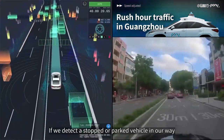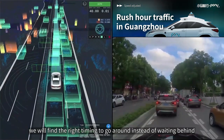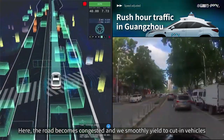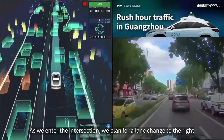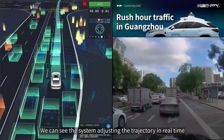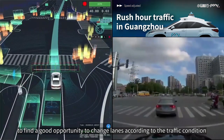If we detect a stopped or parked vehicle in our way, we will find the right timing to go around instead of waiting behind. Here the road becomes congested and we smoothly yield to cutting vehicles. As we enter the intersection, we plan for a lane change to the right, and we can see the system adjusting the trajectory in real time to find a good opportunity to change lanes according to the traffic condition.